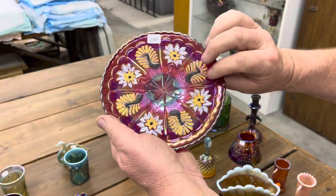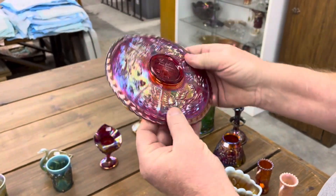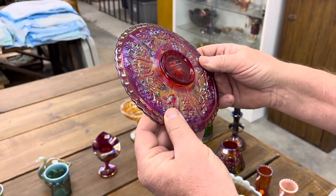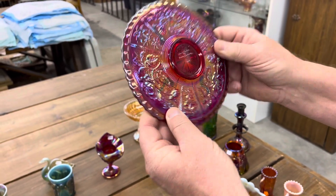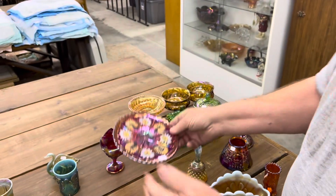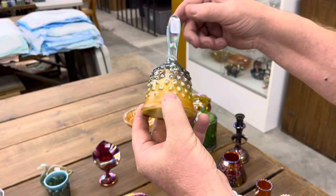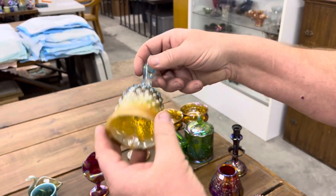Peacock and Dahlia decorated — this here is from 1991 Hoga, and it's Beverly Cumberledge. Fenton Hobnail in aqua opal — it's the bell.